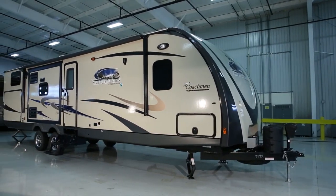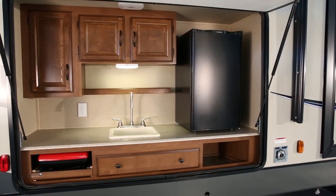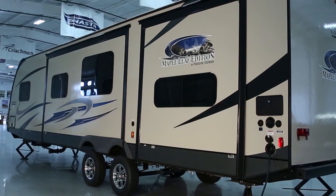When there's a chance to escape from your busy life, we make it hassle-free, fun, and easy. Our models are value-packed with industry-leading features and conveniences. Let's take a walk around and talk about some of the great features you're going to discover.